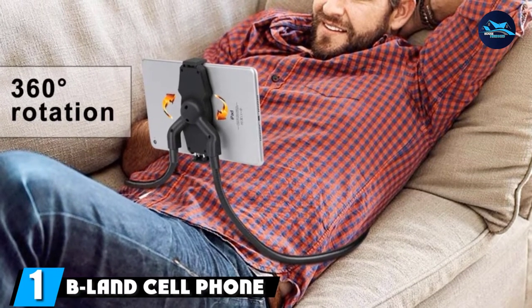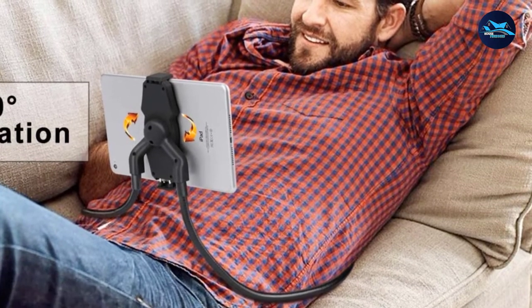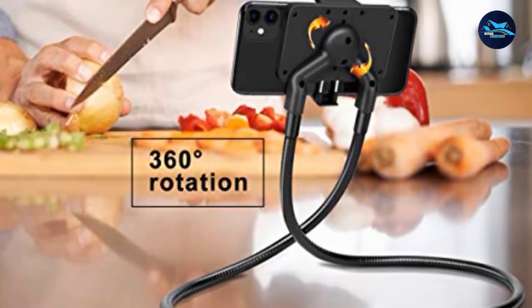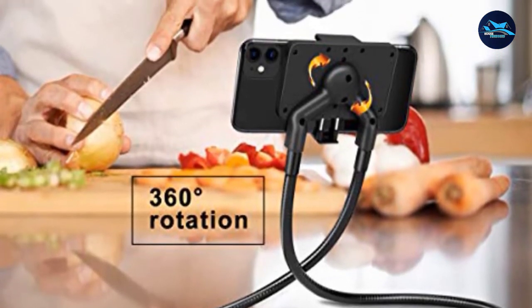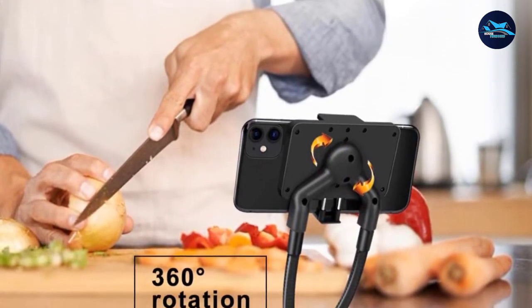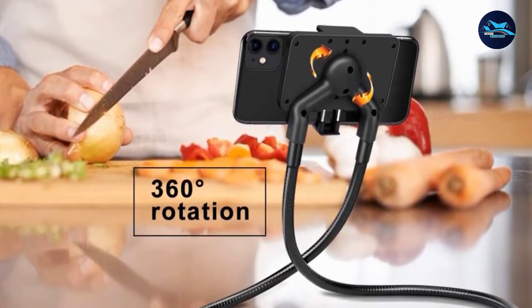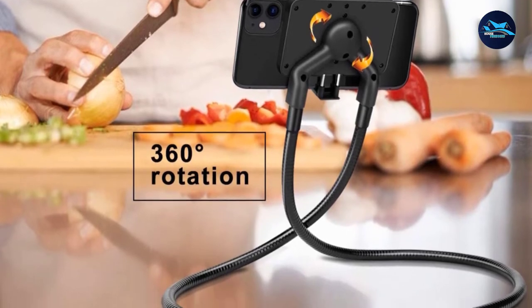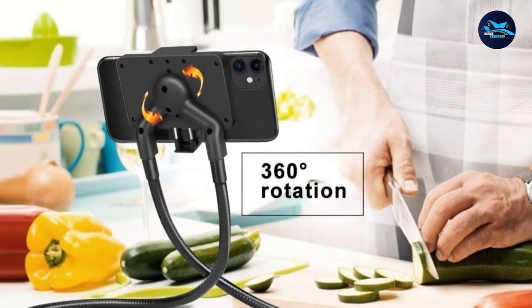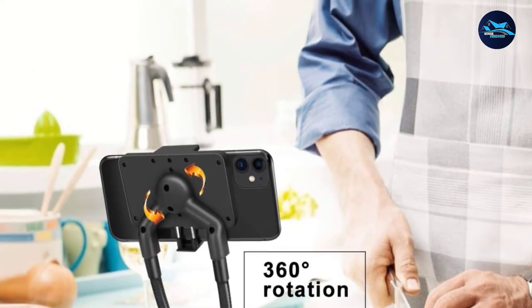At the first position of our list, we have BLAN's Cell Phone Holder. BLAN's Cell Phone Holder is an exceptional iPad stand for bed. You can use it for both tablets and smartphones. A notable feature is that you can adjust it conveniently according to your device's size, due to the gooseneck strap provided. You can place it around your neck, set it under your mattress, put it on your desk, or just about anywhere. Unlike most holders, you can rotate it 360 degrees to view your screen from any angle you want.